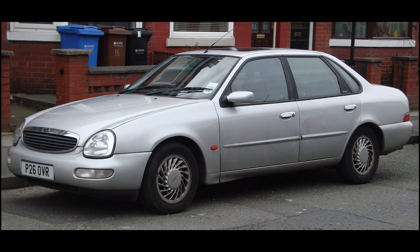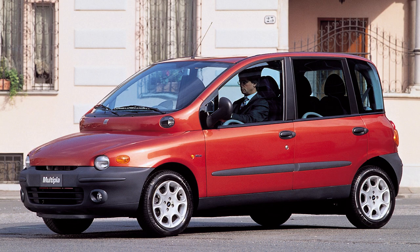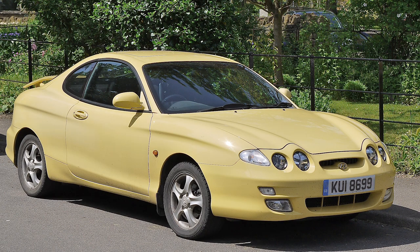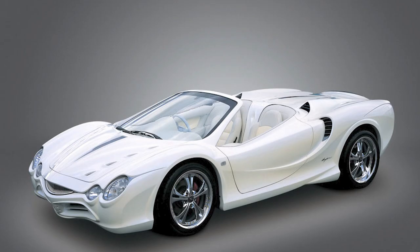Top 10 Beautiful Cars — just kidding! Today we'll talk about the ugliest cars in the world. Let's begin!